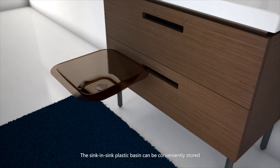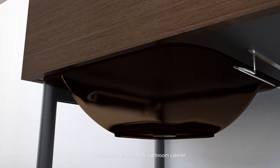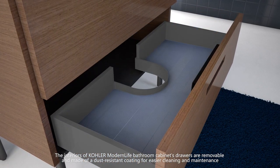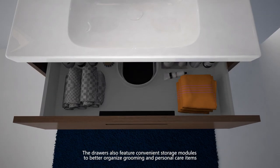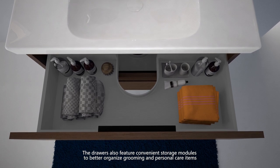The sink-in-sink plastic basin can be conveniently stored underneath the Modern Life bathroom cabinet. The interiors of the cabinet's drawers are removable and made of a dust-resistant coating for easier cleaning and maintenance. The drawers also feature convenient storage modules to better organize grooming and personal care items.